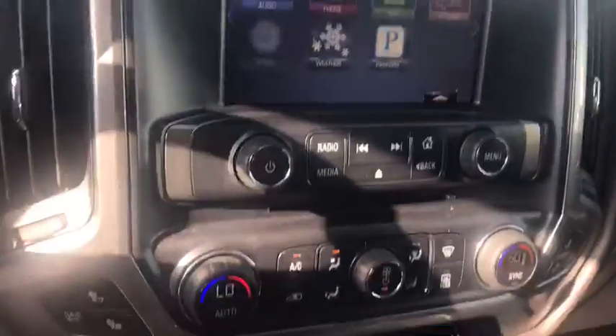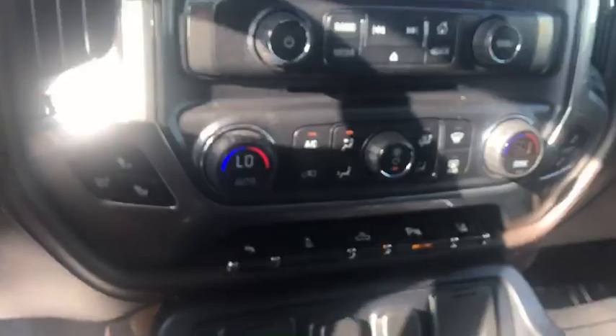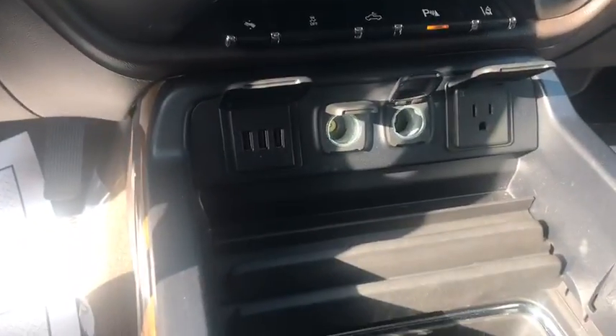You do get a CD player still, dual temperature controls which is really nice. You've got heated and air-conditioned seats on both sides. Lots of plugins to play with — super nice, and cup holders too.